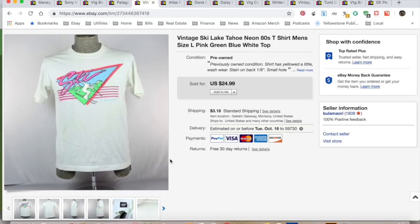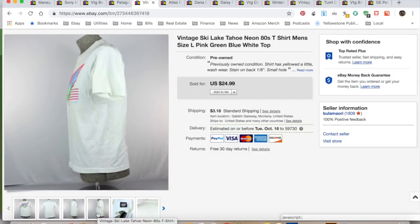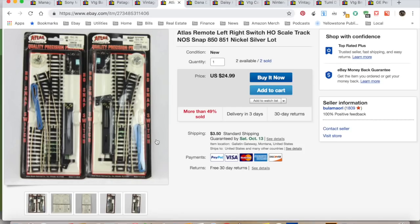Sounds like a vintage ski shirt — this was awesome. I knew the moment I looked at it that it was from the 1980s. Here's just a generic tag, made in the USA, but usually if it's made in the USA it's probably pretty vintage. It sold for $24.99. I collected $28.17. It cost me $2 at an estate sale. $6.75 in shipping and fees for a total profit of $19.42 and it took three weeks to sell. My husband kind of wanted that one but I told him he couldn't have it.